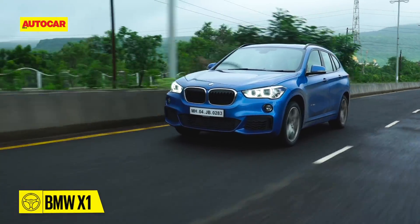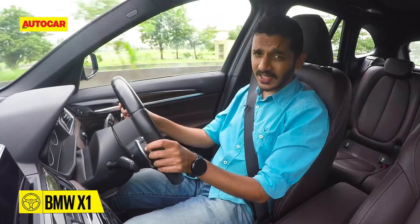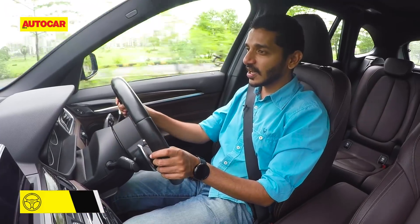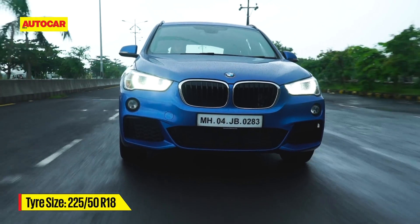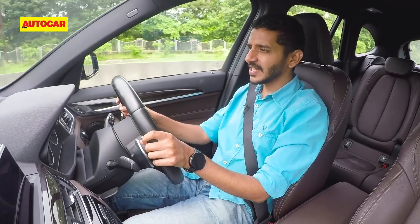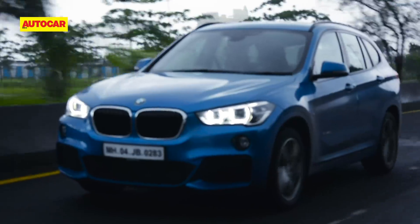At low speeds the X1's steering can feel a little heavy compared to the others, which can be a bit of a pain when parking or negotiating traffic. However the advantage comes when going faster and attacking a set of corners — this is the best steering of the bunch. The weight is really nice at speed, and you'll love the amount of feel and feedback it gives. Body control too is absolutely fantastic and this is definitely the driver's car of this bunch. The downside is that the ride is a little busy and it tends to thunk over bumps — it's not uncomfortable per se, but over a bad road it feels the busiest of the lot.